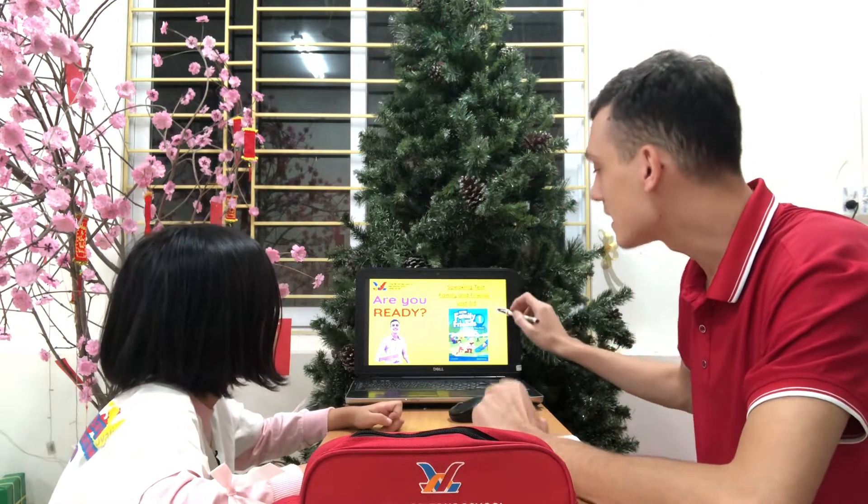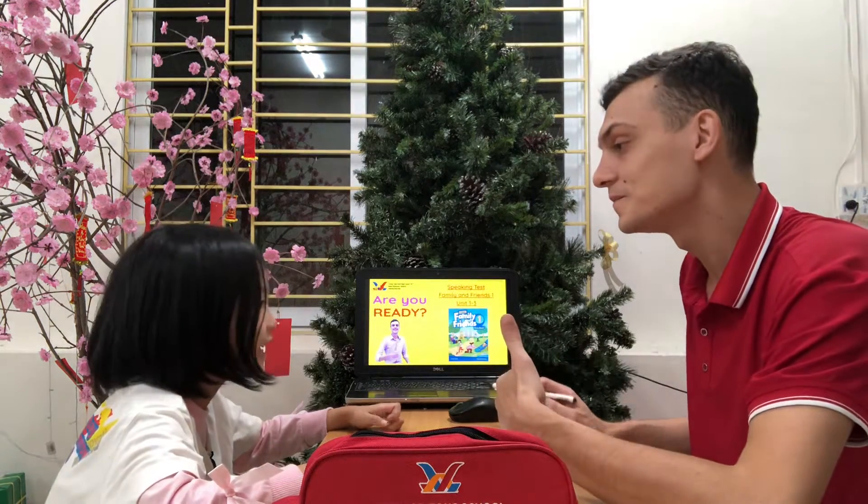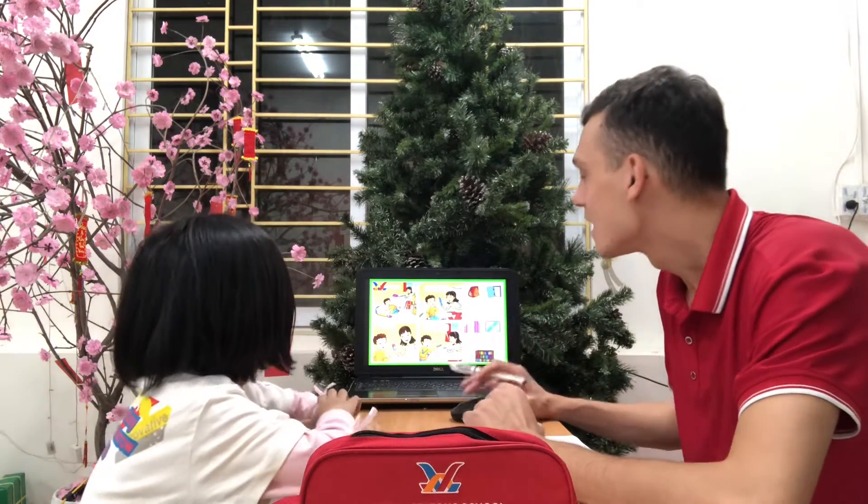Today we will have your speaking test. Family and Friends 1, Unit 1 to 3. Ready? Yes. Yes, very easy.